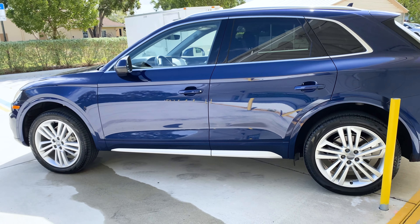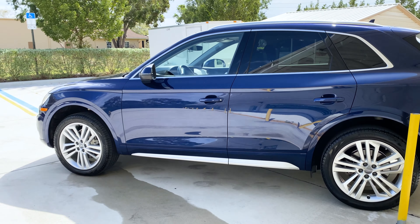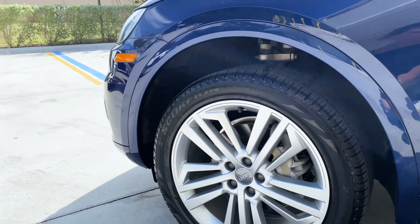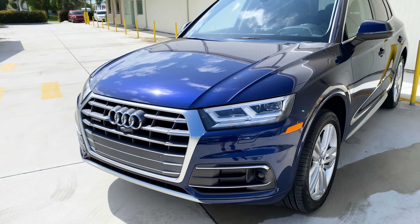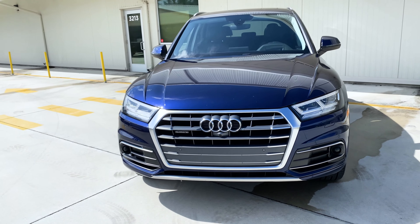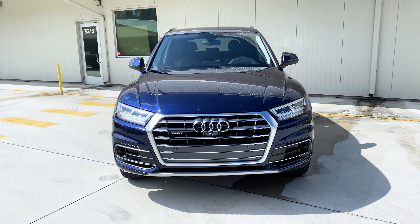The Q5 is, of course, powered by the 2-liter turbocharged 4-cylinder engine, mated to a 7-speed automatic, and the famous Audi Quattro all-wheel drive system is present, which allows this Q5 to be a great daily driver and tackle a variety of driving conditions, whether it's rain or snow, especially rain down here in South Florida.